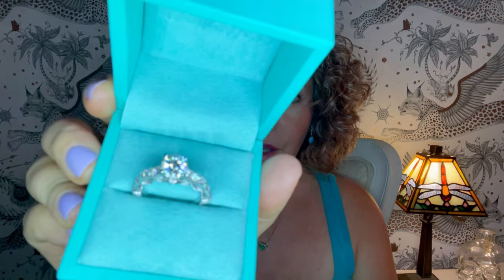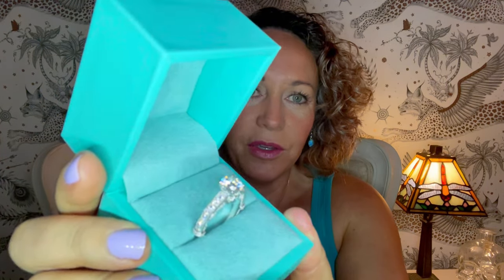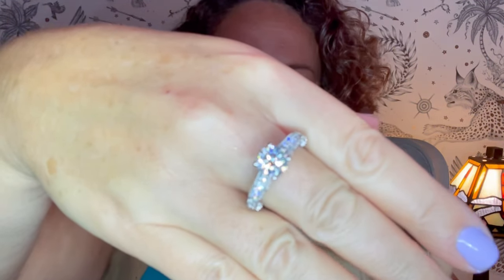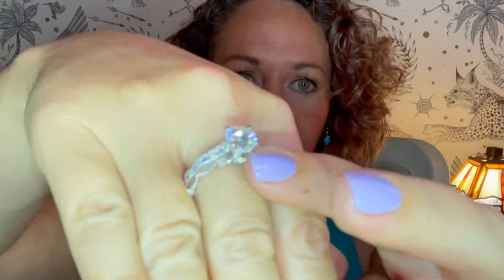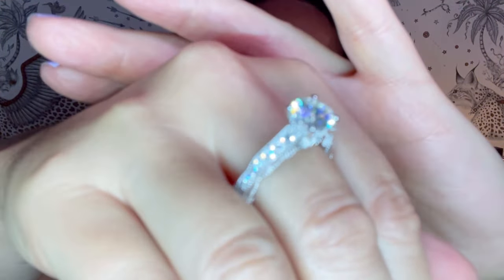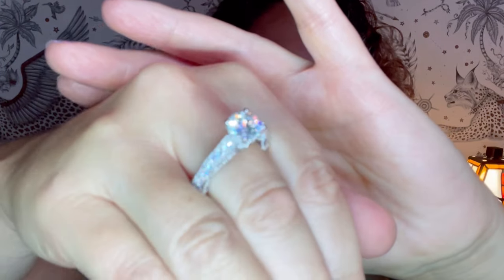The packaging is this Tiffany-colored box with lovely velvet. Now look at this ring — this is a vintage filigree ring and it's moissanite, which is a lab-created, budget-friendly diamond alternative. Look at the sparkles! The one they sent me is a two carat moissanite diamond, and you can see there are tiny little gems everywhere. It is so sparkly.